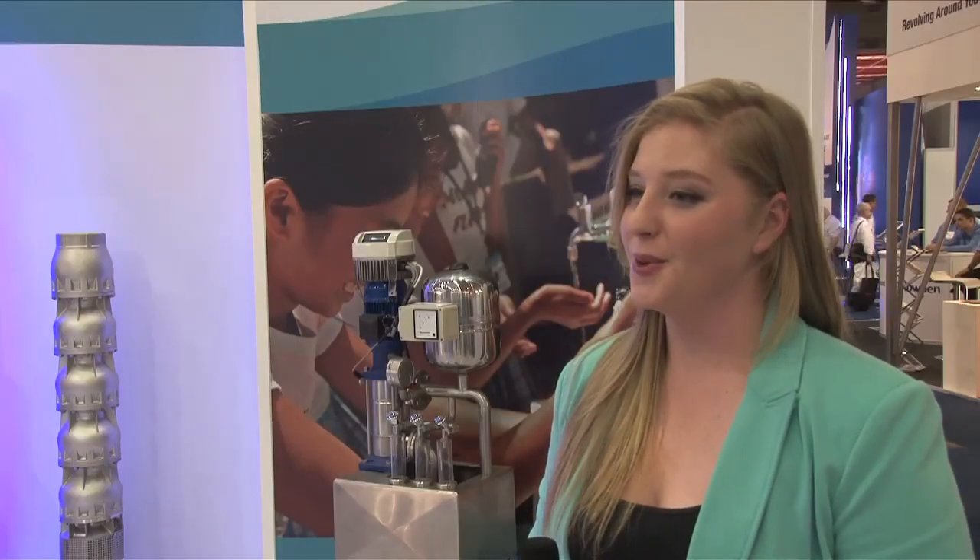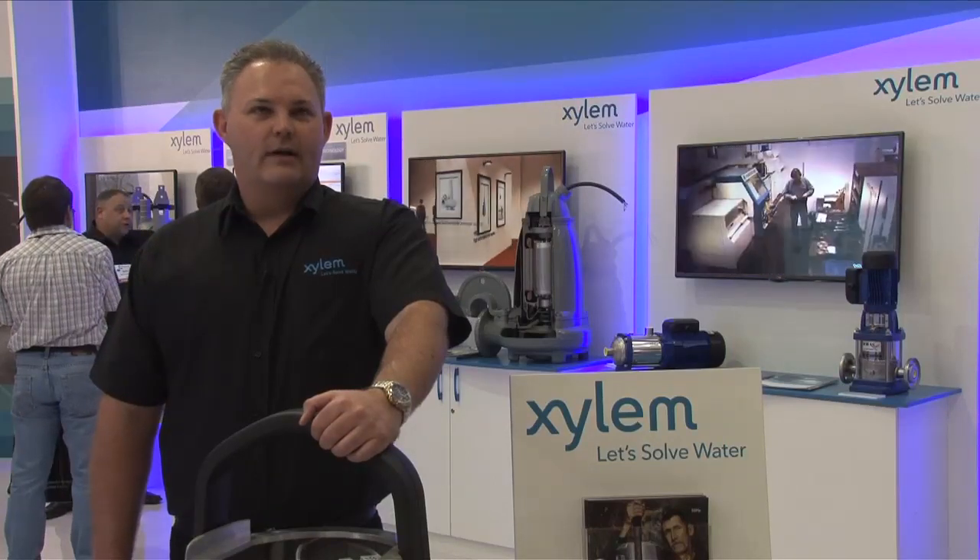What does the acronym Epic stand for? Events, Protection, Integrated Controller.